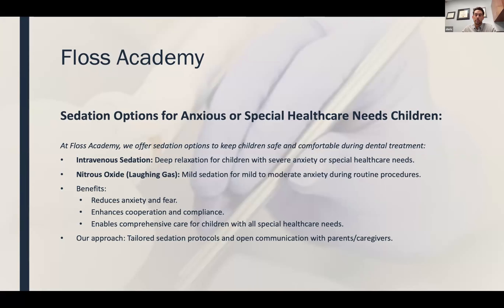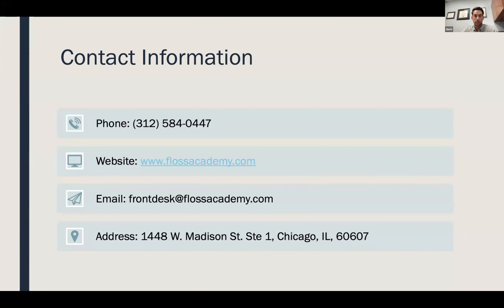We offer desensitization appointments — we really like to open up the conversation with parents about their goals for their child and what they're looking for. Dr. Amanda and I tend to be conservative but definitive when need be. We offer emergency appointments and do everything from white fillings to crowns to extractions, space maintainers. We're happy to answer any questions about our services. Here is our contact information — we are located in the West Loop on Madison Street and we also have some parking available.